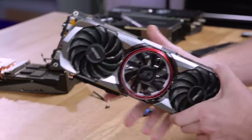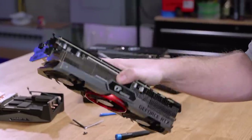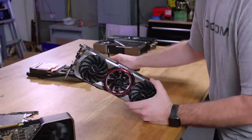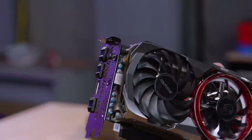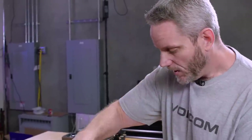This next card is the big boy — the Colorful iGame Advanced OC10G, which probably weighs almost as much as a 3090. I'm going to give Colorful some benefit of the doubt before we look at the back. This was one of the first cards I received, and they were also the first brand to reach out and say, 'Hey, something's going on and we're not sure what yet.' It's specific to this OC button right here — a physical toggle switch that enables a higher core clock on demand. They reported back that this button was causing crashing.